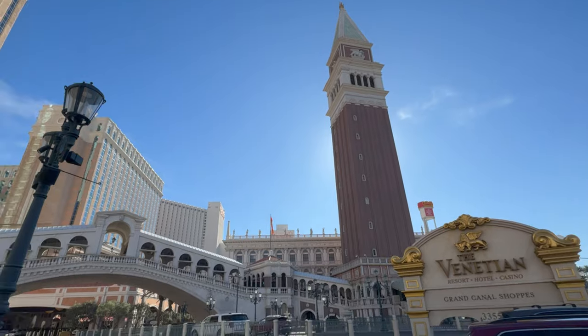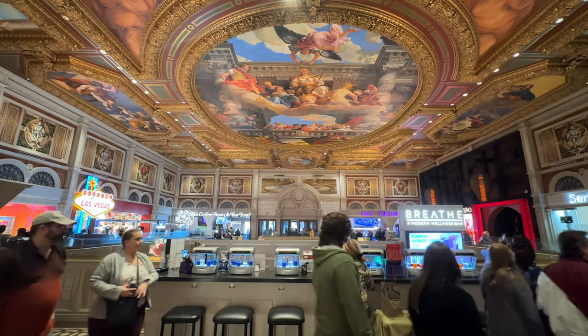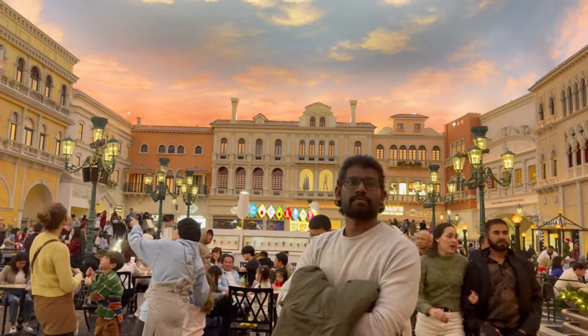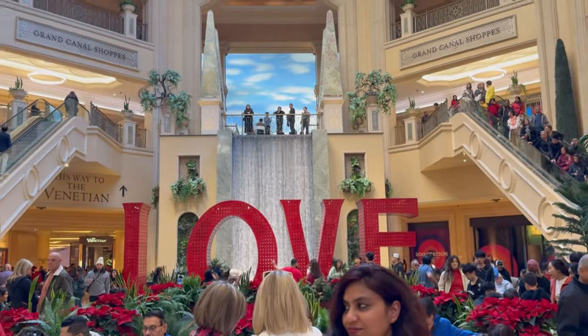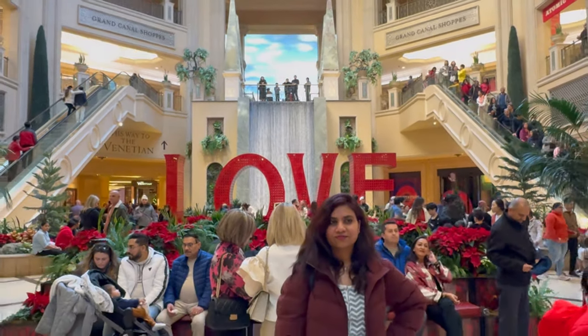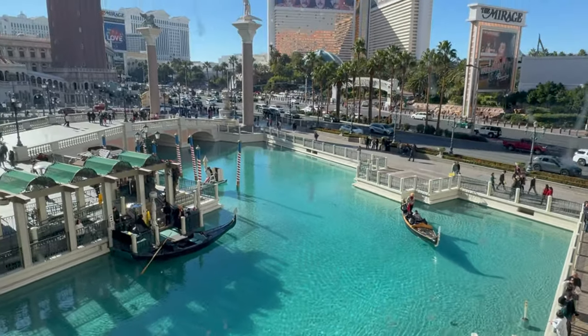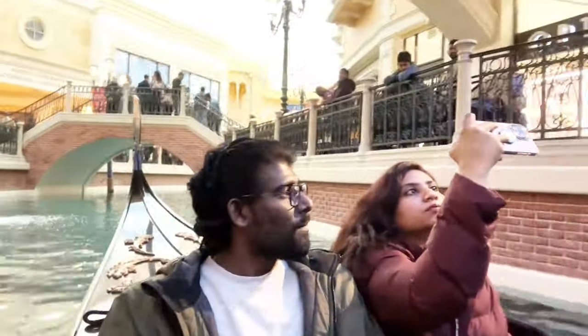Alright guys, today we are in the Venetian Las Vegas and it is known for its Italian themed architecture, which is inspired by the city of Venice, Italy. In this video, we are going to explore the Venetian Las Vegas and I'm going to take you for a unique and charming experience — a gondola ride.